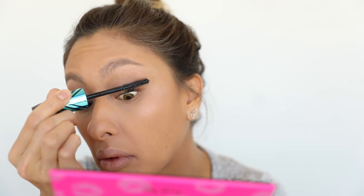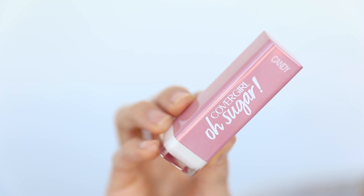For lashes, I'm going in with the Peacock Flare Mascara. Lastly, the lips — my favorite part! I'm using Colorlicious Oh Sugar! in Caramel. This lipstick is my everyday go-to; the formula feels like a balm, it's moisturizing and nourishing, and there's a slight tint so it feels like you're just adding a little something to your lips.